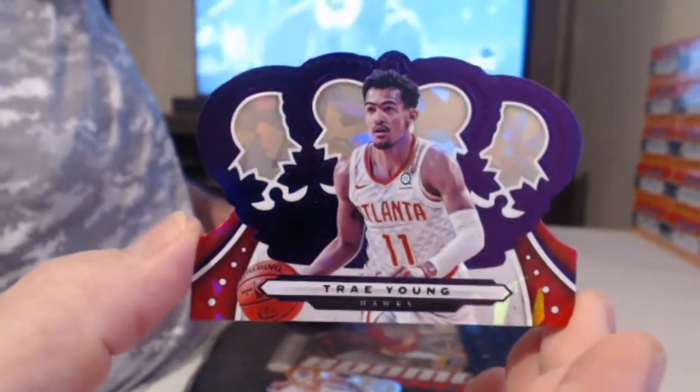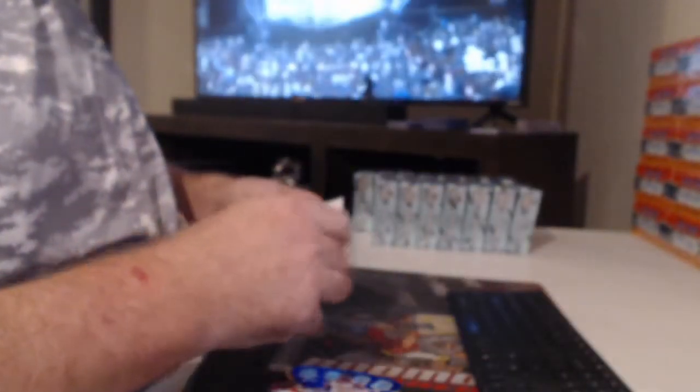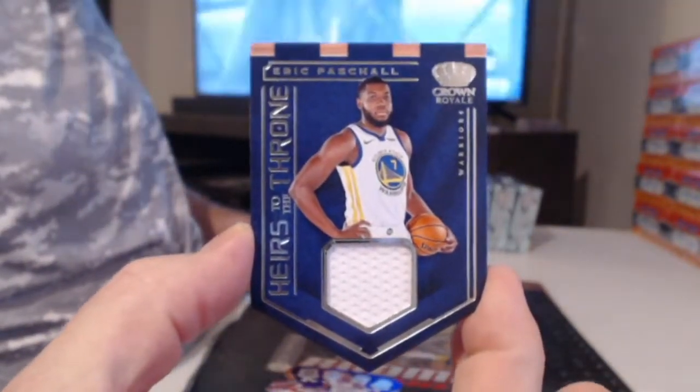Darius Bazley rookie. I don't see a number — it's a bronze. Rui Hachimura, that's gotta be numbered, that's cool. Numbered to 25. Trey Young. Eric Pascal relic, that's cool huh? Again I don't see a number anywhere on it — not numbered, I guess.